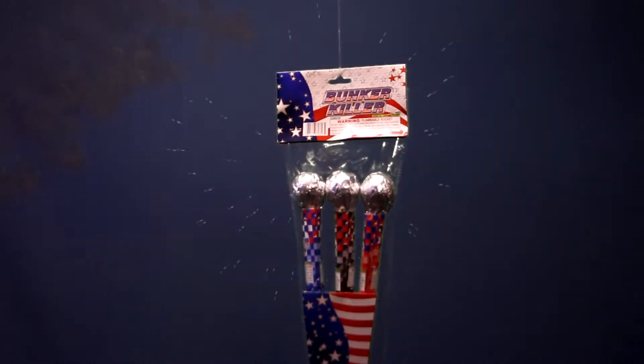Skyrockets in the bottle rocket family are easy to set up and fire off. These are the times when accidents happen. So please take all fireworks as serious as a loaded weapon.